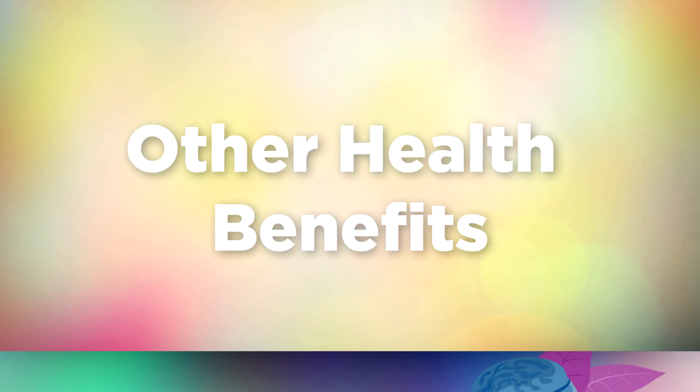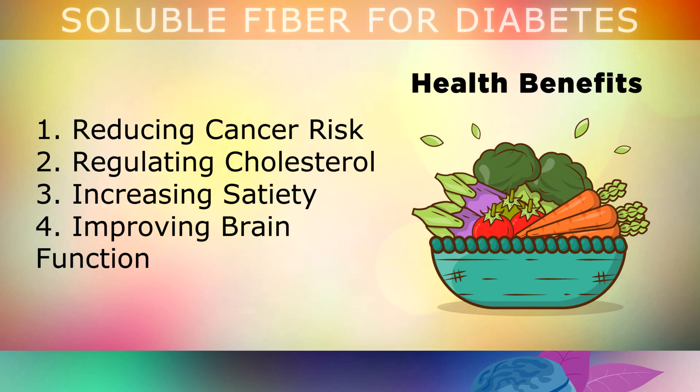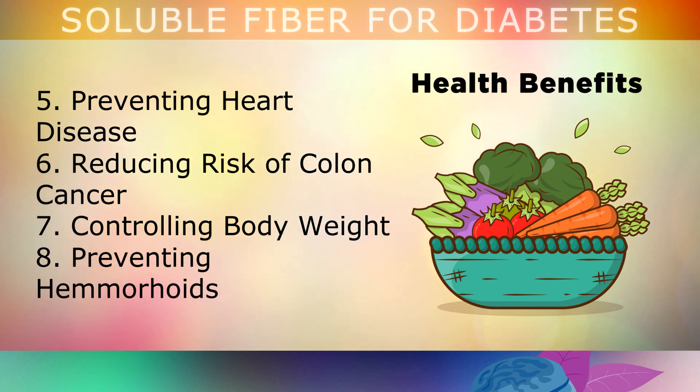Soluble fibre is also known for some additional health benefits, including preventing cancer risk, regulating cholesterol levels, increasing satiety so that you feel full after meals, improving brain function due to the increase in friendly microbes, preventing heart disease, reducing the risk of colon cancer, controlling body weight and preventing haemorrhoids.